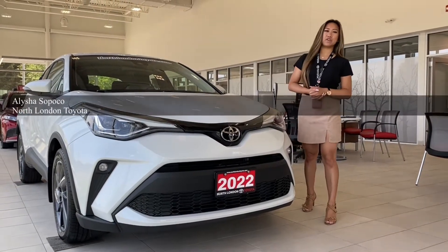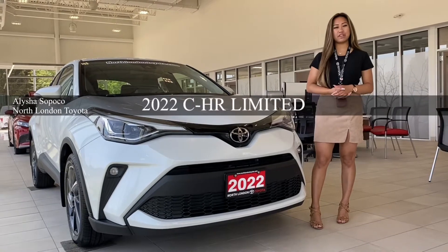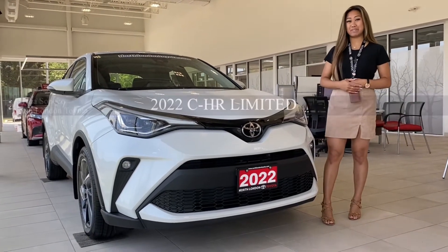Hey guys, it's Alisha here at North London Toyota. Today I'm going to do a quick walk-around video of our 2022 CHR Limited.